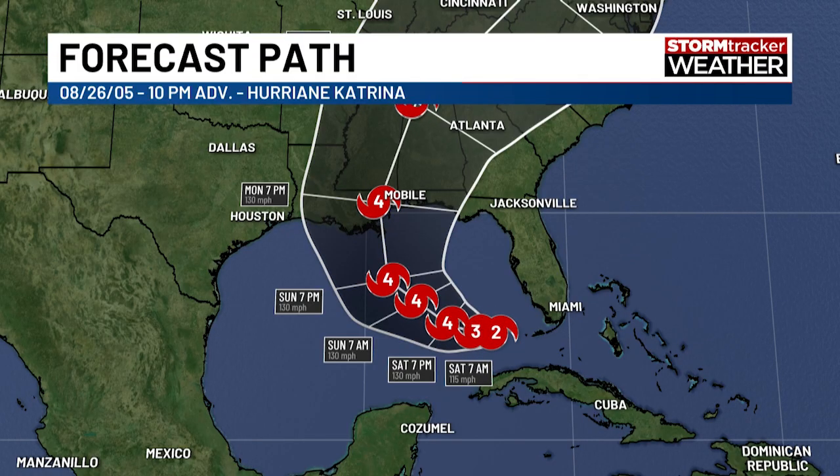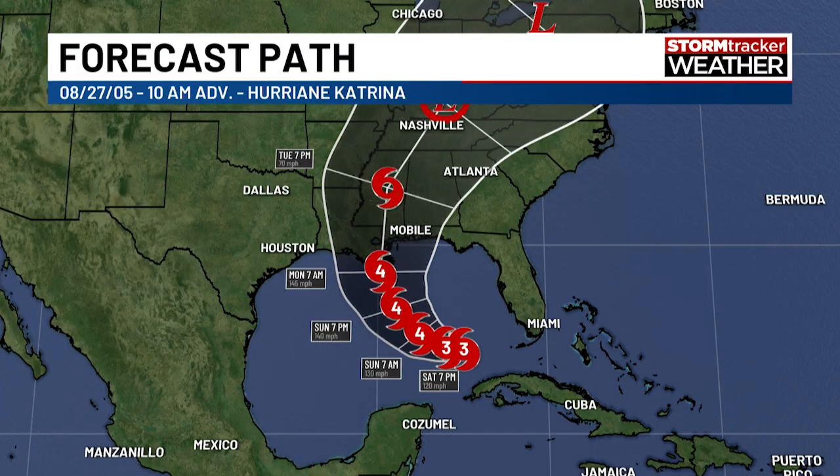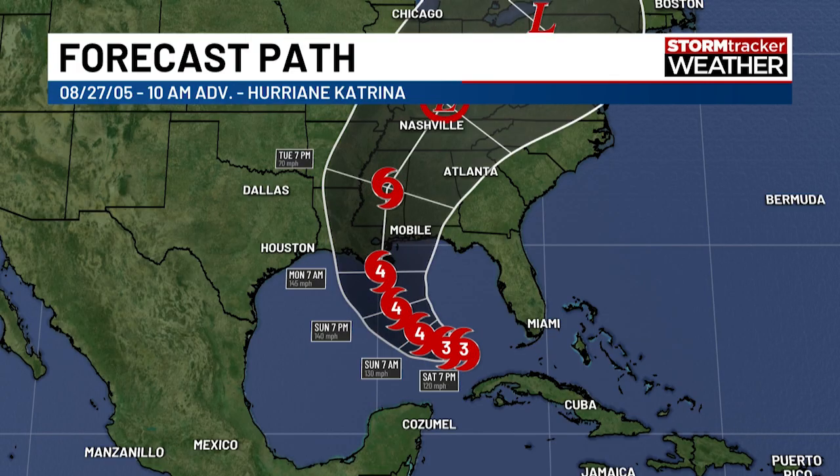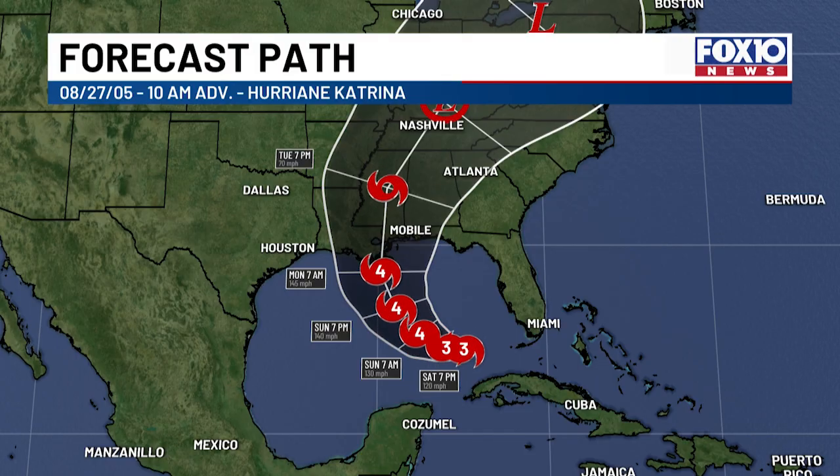The next advisory is August 27th at 10 AM. Katrina is now a category three storm — classified as a major hurricane — with 115 mile per hour winds. Pressure had dropped 21 millibars to around 950 millibars. The National Hurricane Center is now predicting landfall in southeastern Louisiana within 48 to 60 hours. The consensus range narrowed from Grand Isle, Louisiana to Pensacola, Florida. The intensity forecast called for category four strength — 130 mile per hour winds — over the central Gulf. Katrina is now a major hurricane and the danger to Louisiana and Mississippi has become clear.